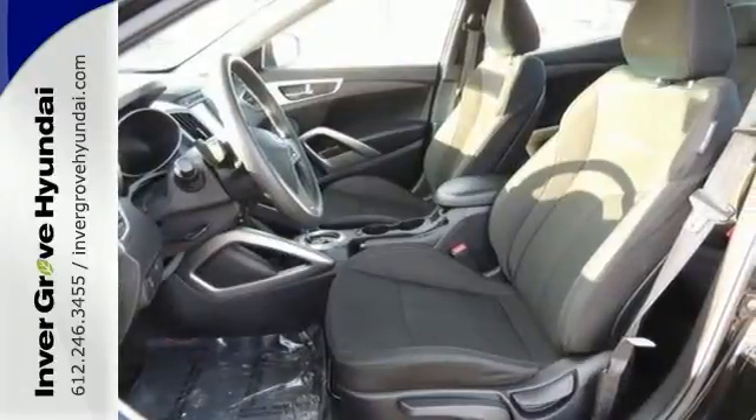Features include telephone hands-free wireless connection, heated seats, onboard communications, multifunction steering wheel, traction control and more.